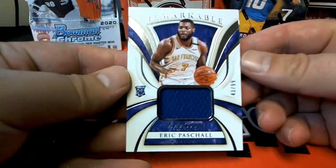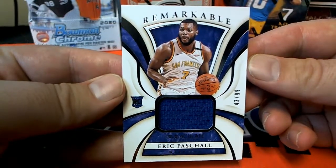Next up, we got a Pascal — nice one, 43 of 99. Outstanding, remarkable rookie.